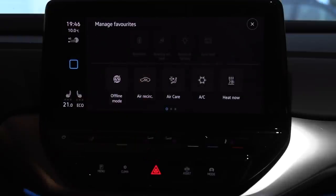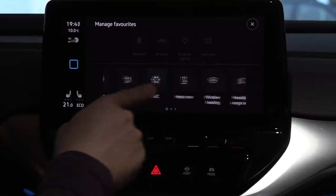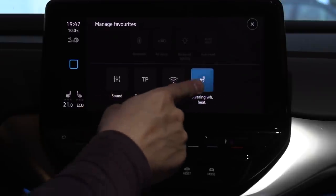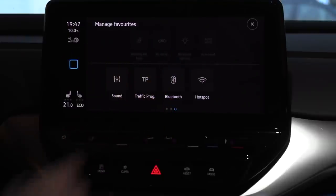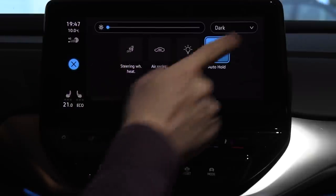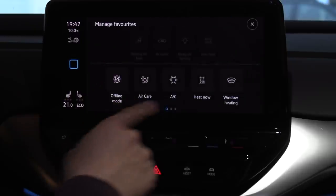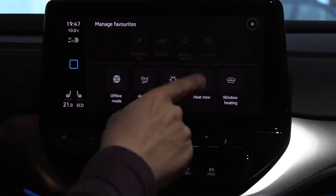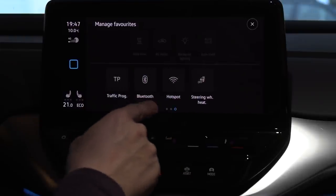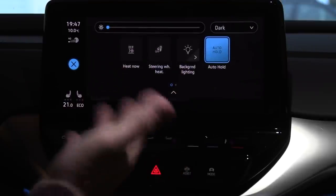Let me show you how to do it. You have to put something else there first, and then go to steering wheel heater and put it in the spot you want. There — the pro tip for you. And here you can also change how bright the lighting is.